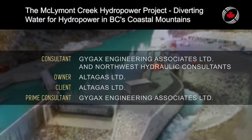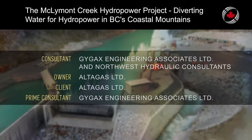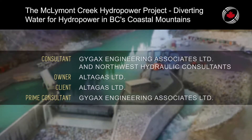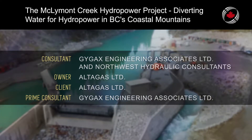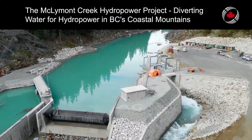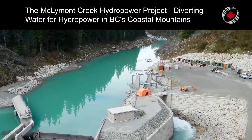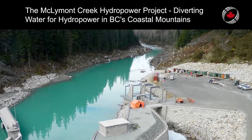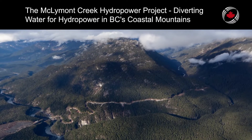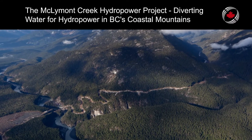The McLeimont Creek Hydroelectric Project is a 66-megawatt run-of-river plant located in northwestern British Columbia on a tributary of the Iskut River. The main project components are an intake for diverting up to 30 cubic metres per second of power water from the creek, a 2.8-kilometre-long conveyance tunnel, the powerhouse housing three 23.9-megawatt turbines, a substation, and 9.5 kilometres of transmission line to the Forrest-Kerr switchyard.